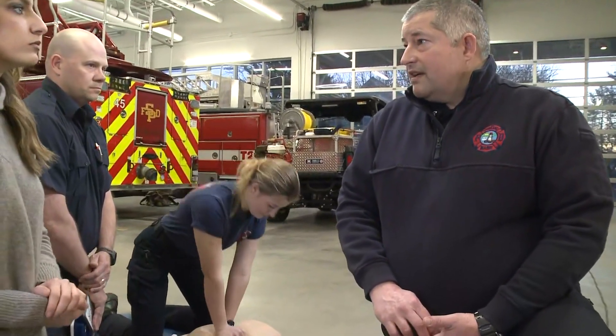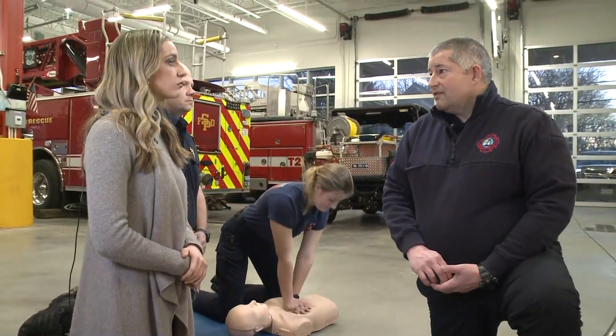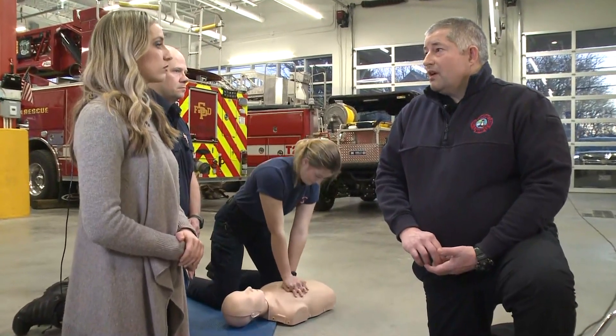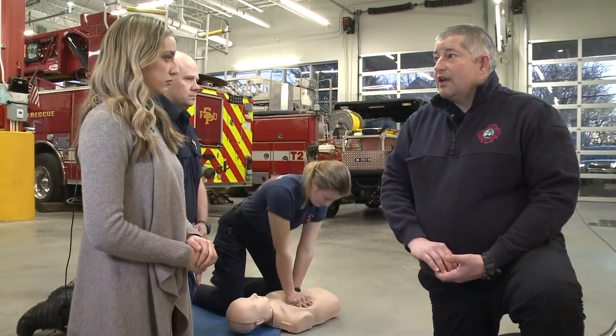And when should someone use it? So we talked about recognizing cardiac arrest, which is super important, then calling for help. The next thing you should do is have someone get an AED if one is available and put it on. We're talking early chest compressions and early defibrillation to have good outcomes for these calls.